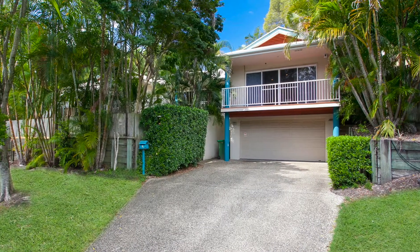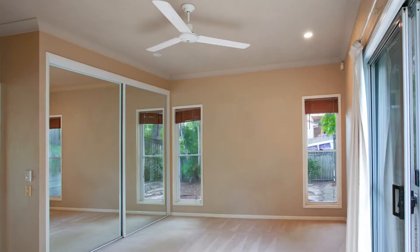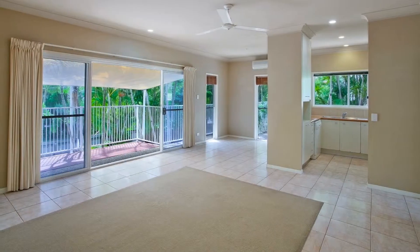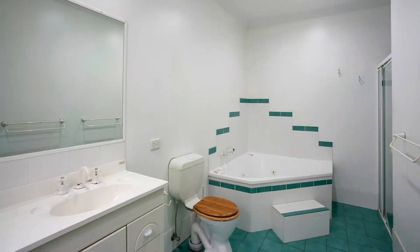True dual living is a genuine possibility in this huge family home. The main section of the residence features three bedrooms including a generous master with ensuite and spa, central kitchen, open plan living area with adjoining undercover balcony, and second bathroom.